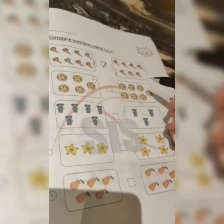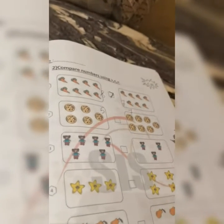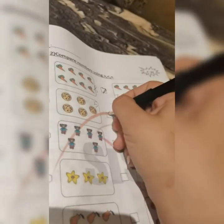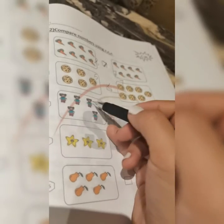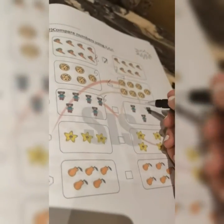Next one: one, two, three, four, five — so this is five. And this one: one, two, three, four, five, six, seven — this is seven. The crocodile sign will look to which side? Yes, to the seven, because it's always looking for the greater number. So five is less than seven.